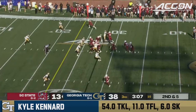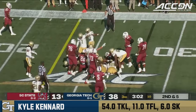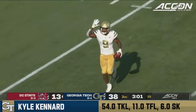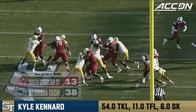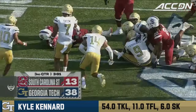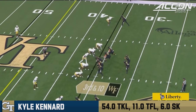Tenth play of the drive right here. Handoff up the middle — not much to him. Ball came out! And Georgia Tech has the football! And guess who? Kyle Kennard! Popped out. Biggers and company in there. Kennard comes up with it right in his lap.